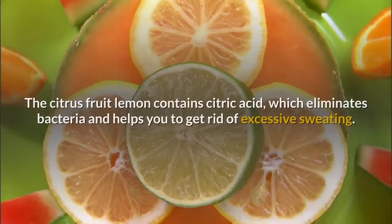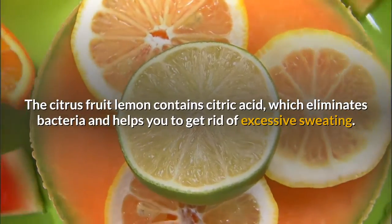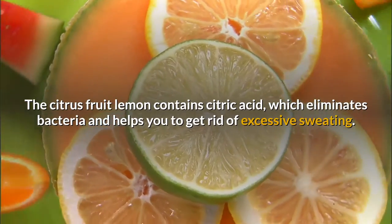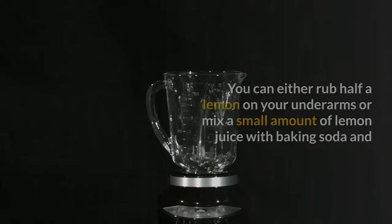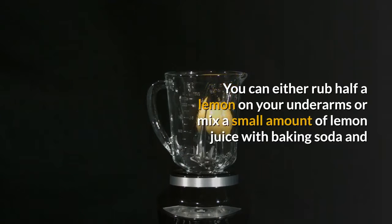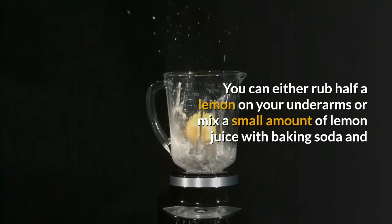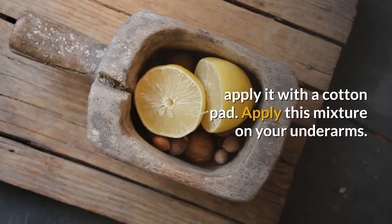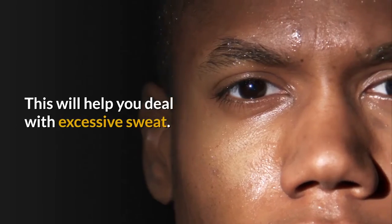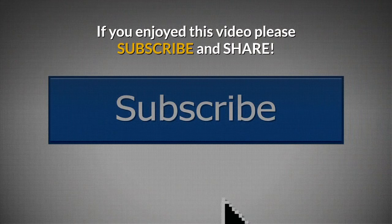Number five: lemon. The citrus fruit lemon contains citric acid, which eliminates bacteria and helps you get rid of excessive sweating. You can either rub half a lemon on your underarms, or mix a small amount of lemon juice with baking soda and apply it with a cotton pad. If you enjoyed this video, please subscribe and share.